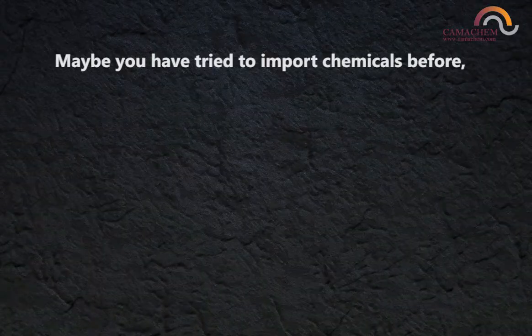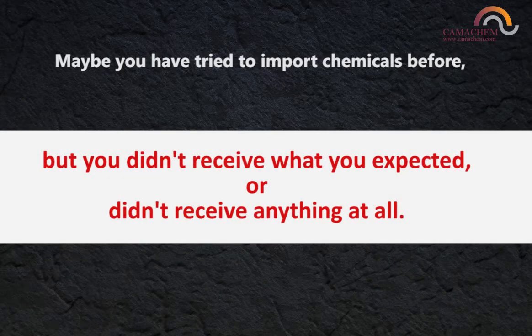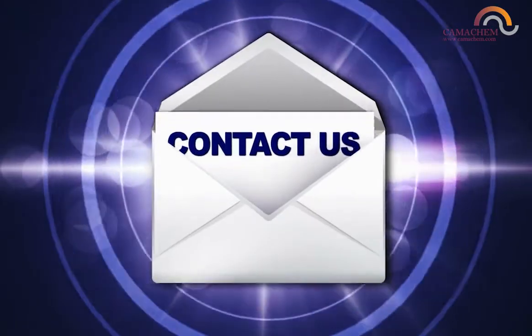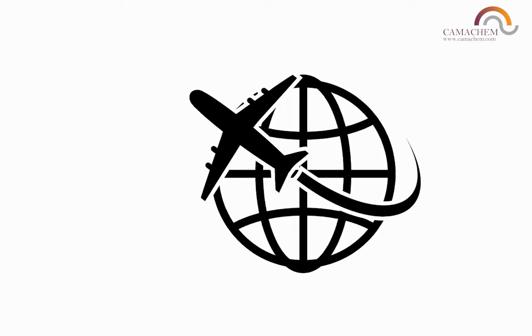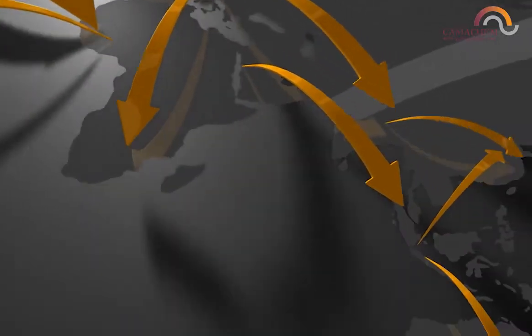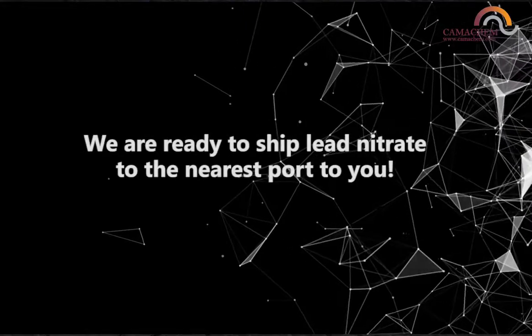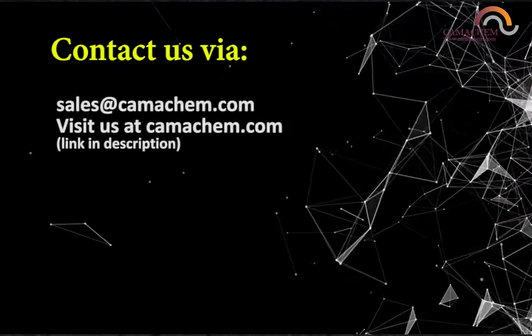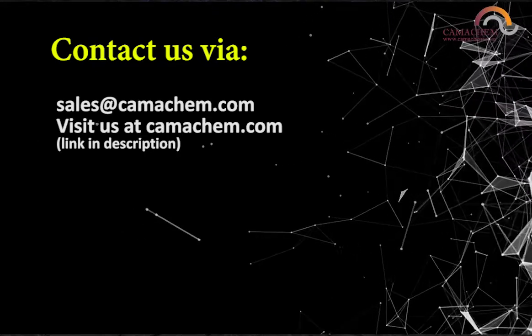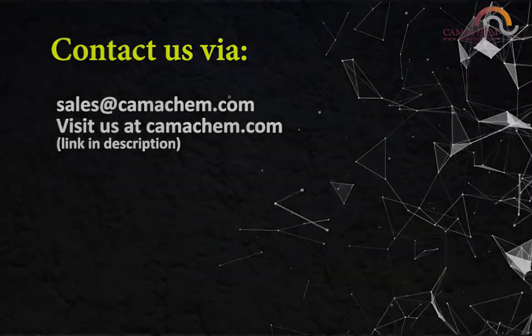Maybe you've tried to import chemicals before, but you didn't receive what you expected or didn't receive anything at all. Talk to us today on how we can supply quality lead nitrate directly from the factory to you. At KamaChem, we pride ourselves on our business track record and cost-efficient supply chain from the factory right up to your country. We guarantee that you'll be satisfied with KamaChem's services and we are ready to ship lead nitrate to the nearest port to you. Contact us via sales@KamaChem.com or visit us at KamaChem.com.